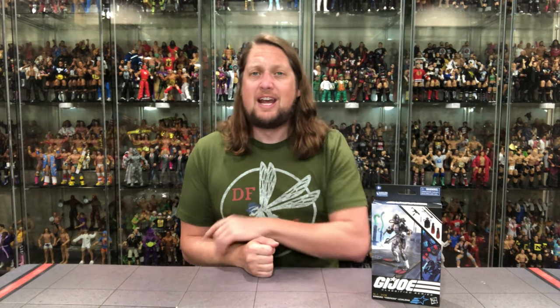Gotta get in on the Joes — you know me, I love me some G.I. Joes, and I love me some Torpedo. However, I never had Torpedo as a kid. My G.I. Joe sea characters were always Deep Six and Wetsuit — those are my two guys. I never did own Torpedo for whatever reason; I must have passed him up for something else I wanted more at the time.